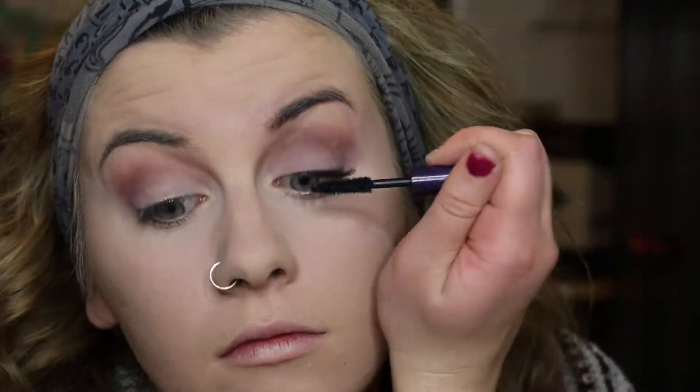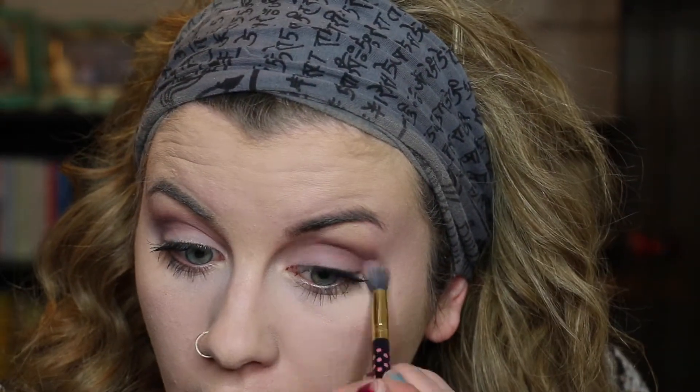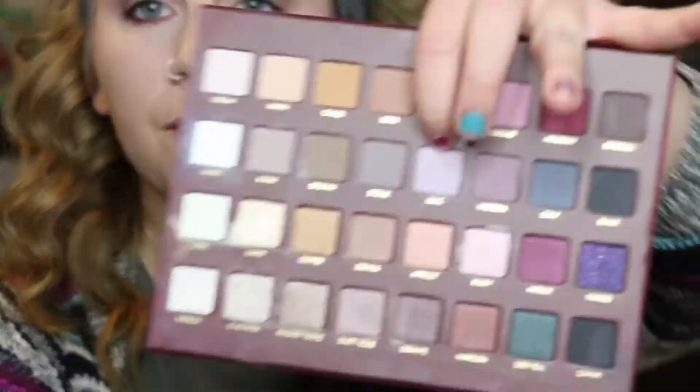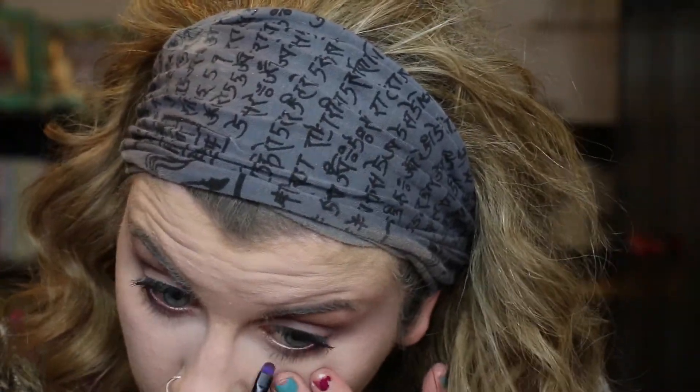I'm going in with Tarte Lights Camera Lashes Mascara and popping that on my upper lashes — and then on my under eyes too. I'm just making sure everything's really blown out and blended, because that's the whole point of this look. Then I'm going to take Dusty Plum and pop that on my under eyes using a flat definer brush — this one's from the Urban Decay Naked Electric Palette — and then buff that shade out with the Lilac shade we've been using throughout the whole look.